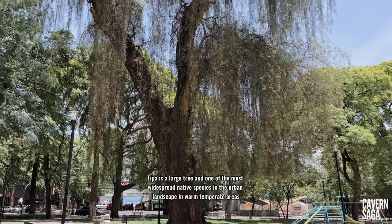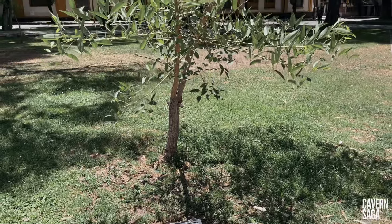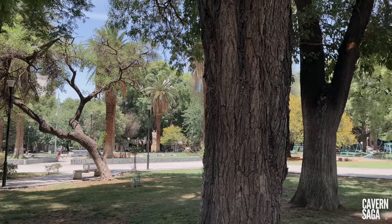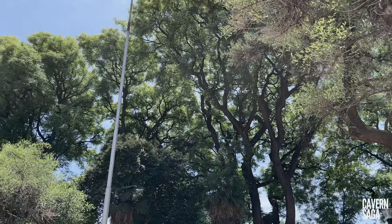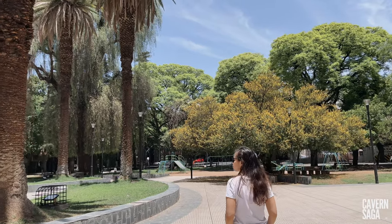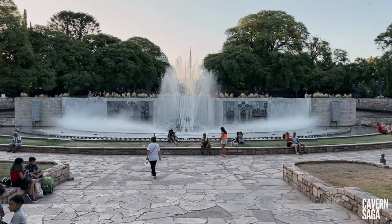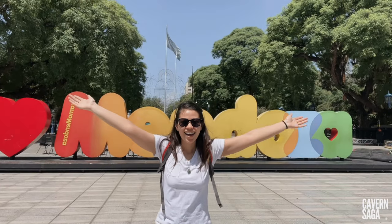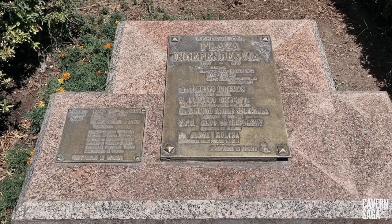Also noteworthy is the age-old vegetation of tipas and eucalyptus just around the plaza. Plaza Chile, with its leafy grove and children's games, invites you to rest. This enormous green space of four blocks with its 1,600 square meters of extension was projected as the center of the new city after the earthquake of 1861.